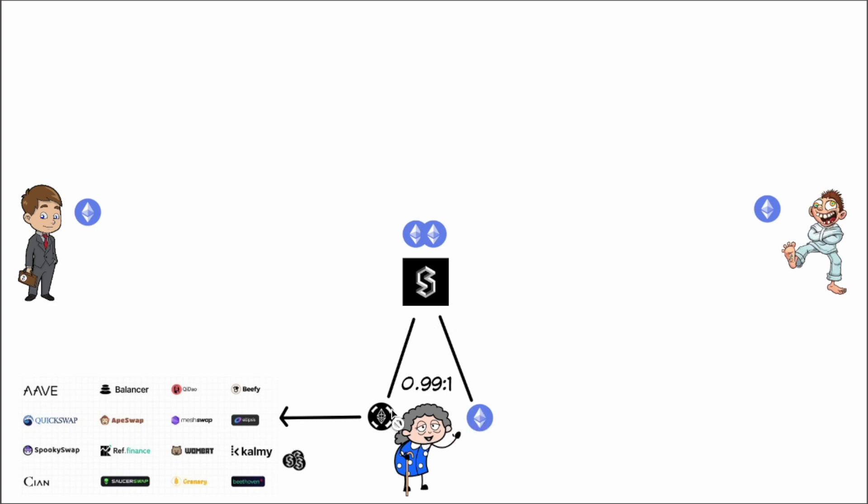She puts in one ETH and gets back approximately one ETHX. She can then take that ETHX into DeFi, stake it somewhere, and get some SD token rewards. This is all based on governance and the current situation — if you go to one of these protocols to stake your ETHX and there are no SD tokens available, that might just be the situation at that time.